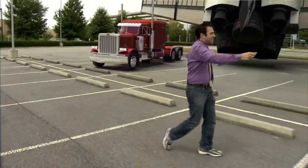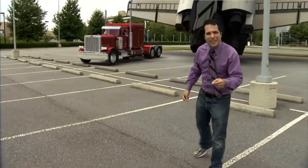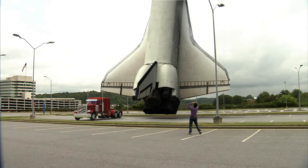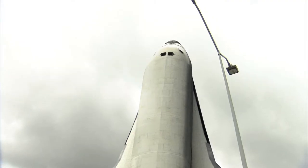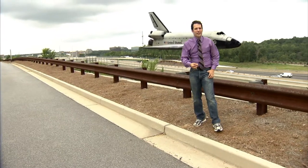This wingspan right here is 78 feet across. Not to mention how high it is from the bottom of the boosters all the way to the nose cone — that's 122 feet, but it may be smaller than you think.